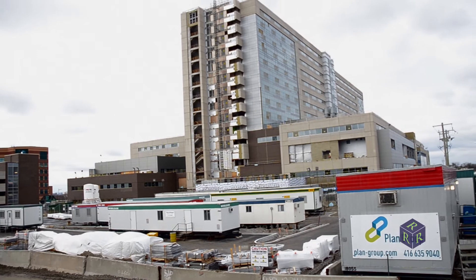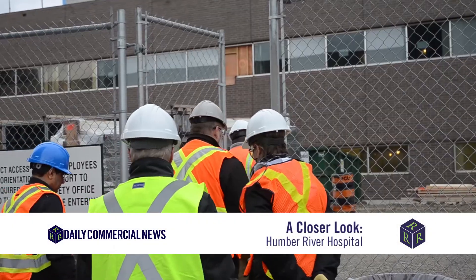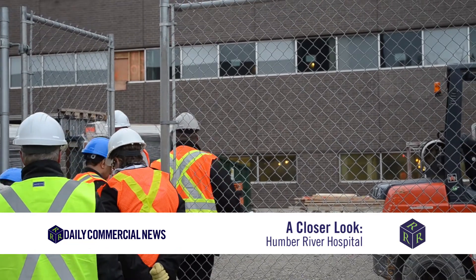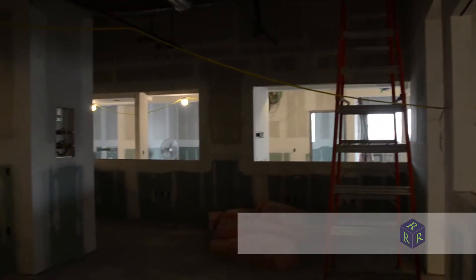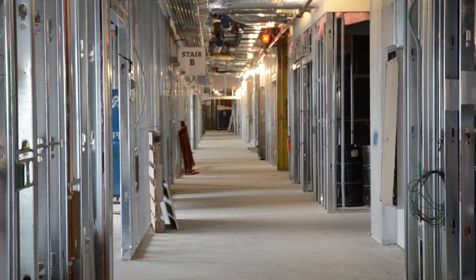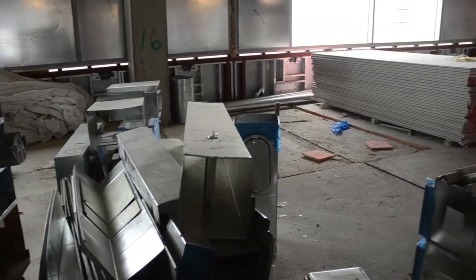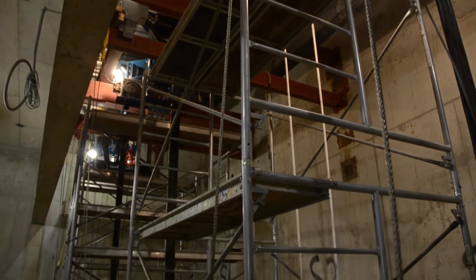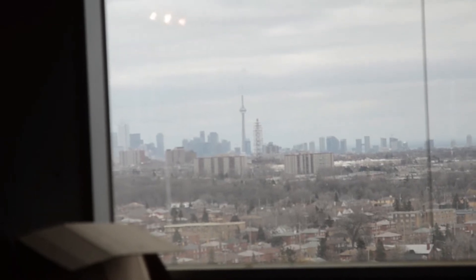The new Humber River Hospital, built on 27 acres of land off Highway 401, will be fully digital. It will feature a low voltage lighting control system, wireless lighting control, self-sensing windows, and automated guided vehicles to deliver supplies. The $1.75 billion facility also coins itself as being lean and green, built to target LEED Silver and have green and white roofs. The massive project is currently on time and on budget and is expected to open its doors on October 15th of next year.